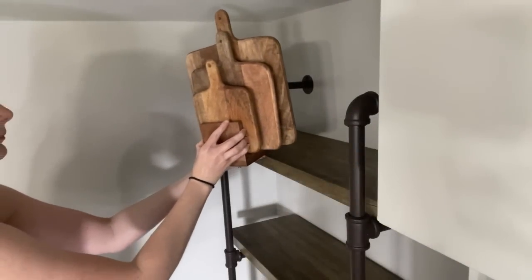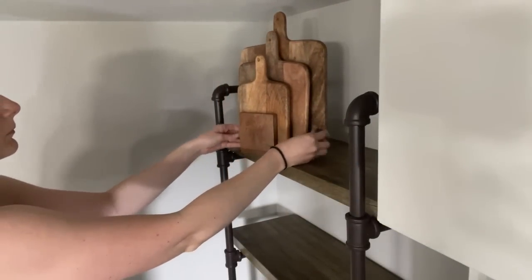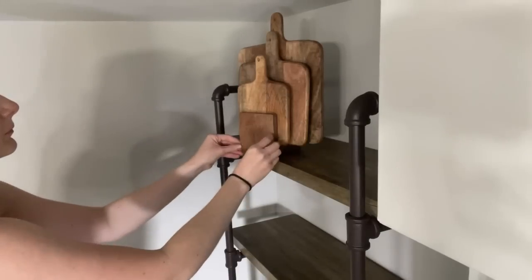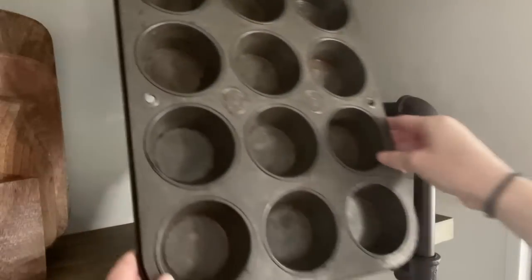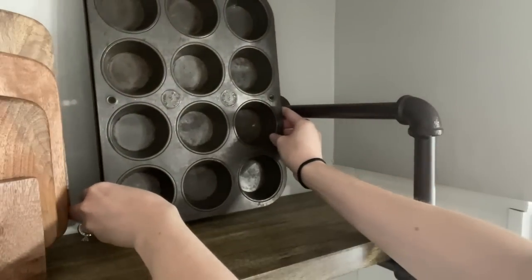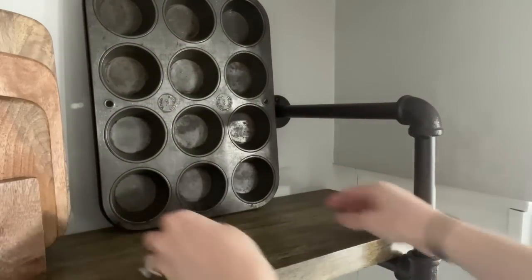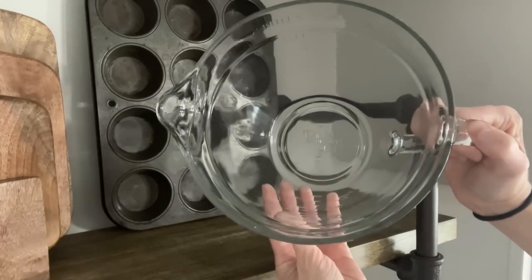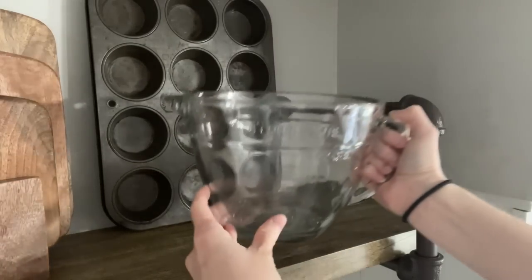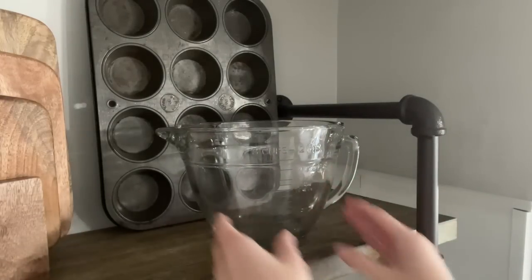We're starting out on the top shelf here with these wooden cutting boards that I scored from Hobby Lobby when they were running their 66% off the spring shop. I'm adding this vintage cupcake tin, layering that on the back — I got that for free at a yard sale. In front of that, I have a thrifted Pampered Chef measuring bowl, and I'm sticking a Hobby Lobby fall tea towel in that.